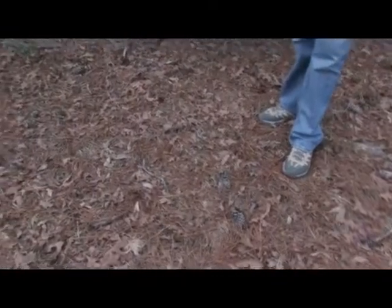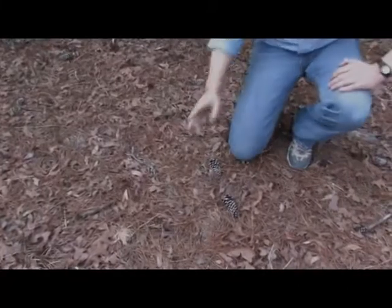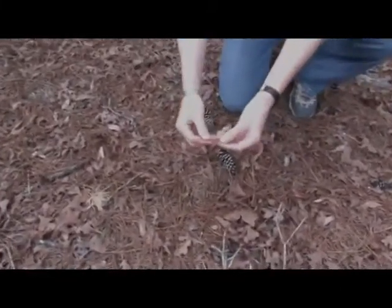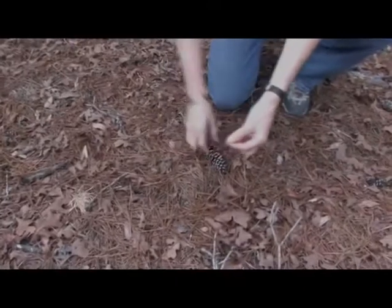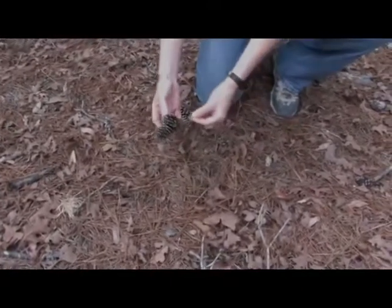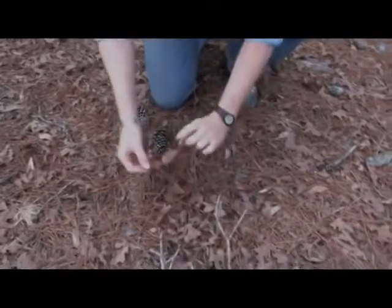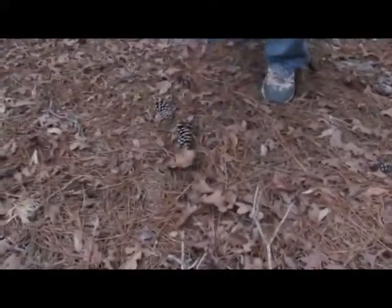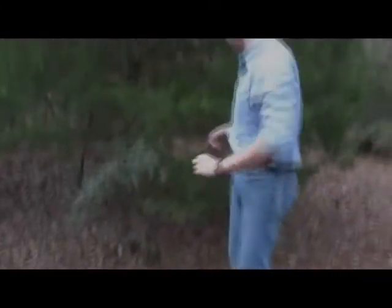If you look down on the forest floor down here, you're going to see all the species that we've already covered so far. The three-needled fascicle of the loblolly pine along with its cone. And then these leaves belong to a post oak. And then if you follow me up here, you'll see the next species.